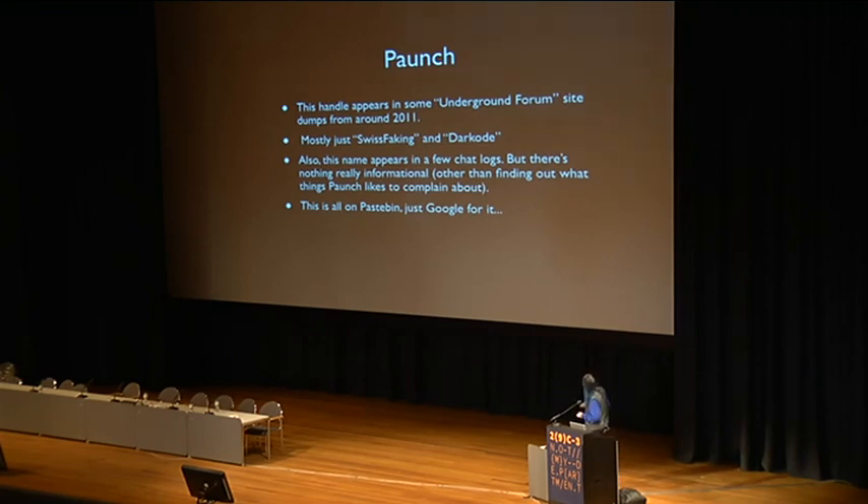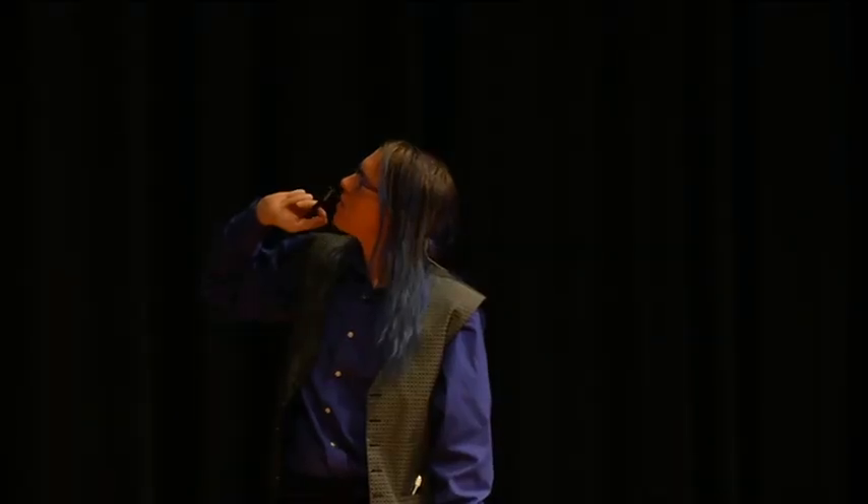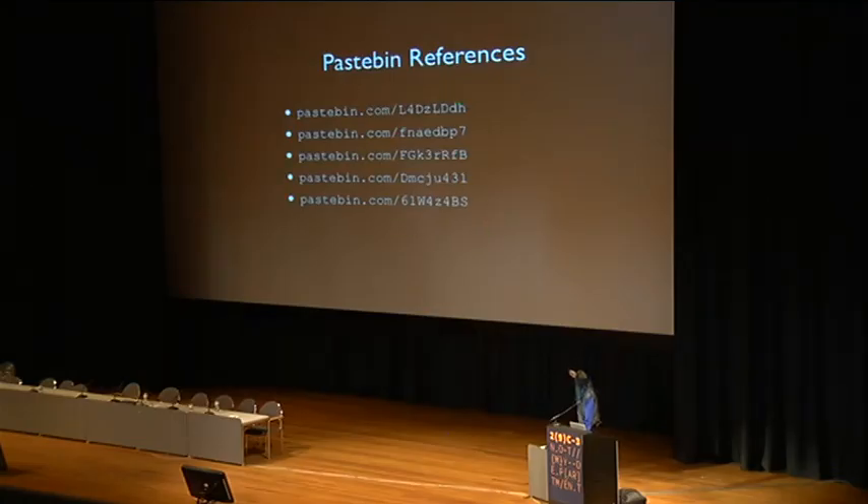If you type Paunch's name into Google, you find some stuff, but not anything terribly useful. There are message board dumps from boards like Swisskaking and Darkcode, which are on Pastebin. Really all it tells you is that he has accounts on those boards. There are also a couple of chat logs. I actually put a lot of direct links in the slides. The current hit count on these pages is like 22 or something — I'm sure it's going to shoot up after this talk.